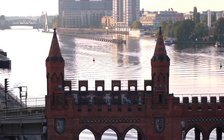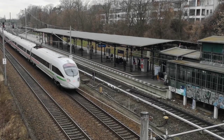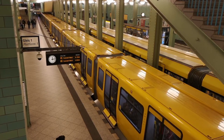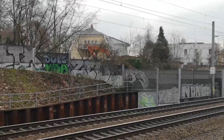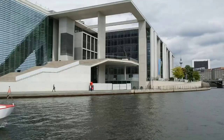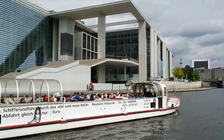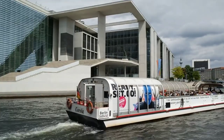Berlin's railway system is one of the most efficient and extensive in Europe, making it easy for locals and visitors alike to navigate the city quickly and conveniently. The S-Bahn is Berlin's rapid transit system, providing fast and frequent service throughout the city and its suburbs, operating both above-ground and below-ground with over 166 stations on 15 lines, with trains running every few minutes during peak hours.